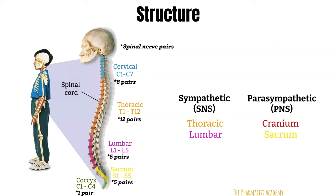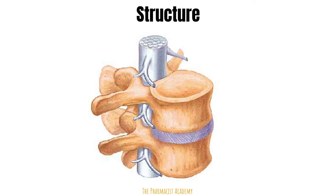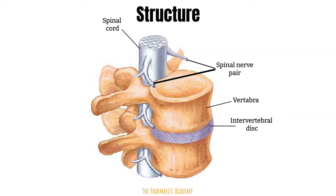Let's learn more about the spinal nerves. If you zoom into a spinal vertebra, you'll see the spinal cord surrounded by the vertebral bone, with two vertebrae separated by the intervertebral disc that provides cushioning. There is also the spinal nerve pair — one on each side.